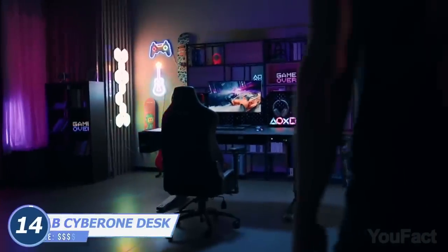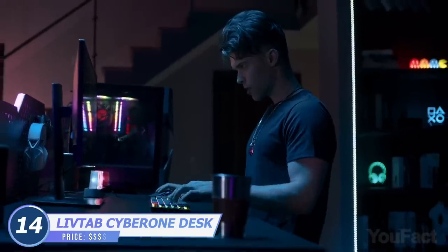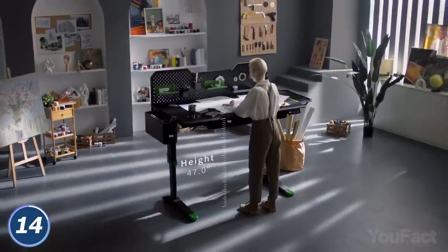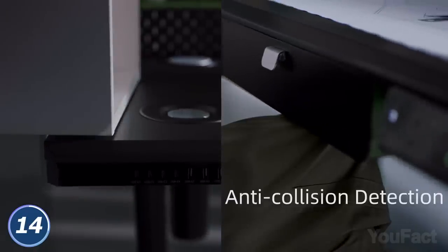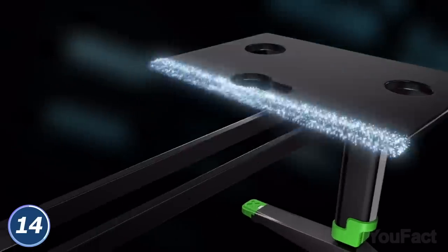Where do you spend most of your time? I'm sure that's your desk, so why don't you customize it? This one from LiveTab can easily adjust your height and position from 28 inches to 47 inches by pressing the buttons or in the app. Moreover, it'll stop automatically if it finds your knee in the way. Don't worry about durability — the desk can hold up to 350 pounds.